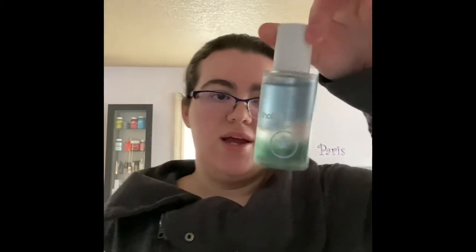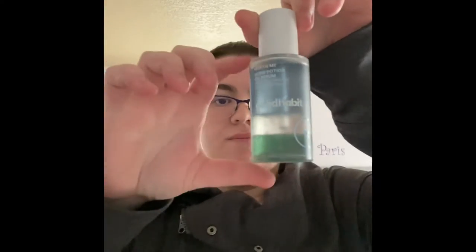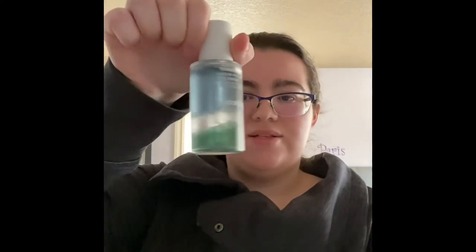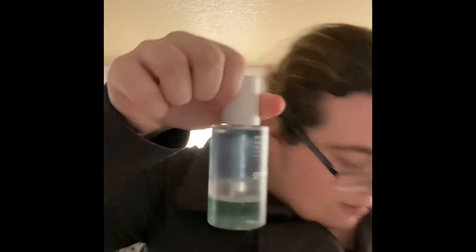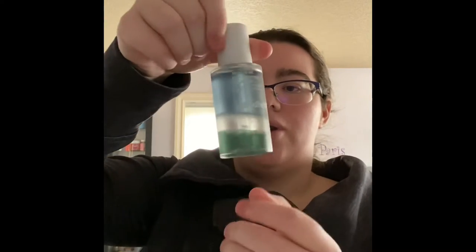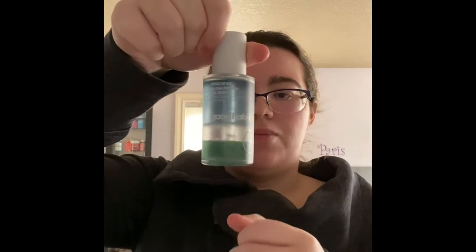Next product from Good Habit is the Rescue Me Glow Potion Oil Serum, also with blue light protection. This is what it looks like in the packaging. It's a bi-phase, so there are two separate densities of liquid — one part is like an oil, and one part is a serum.